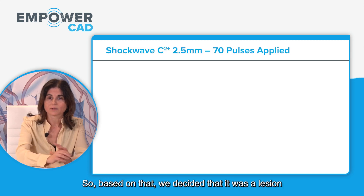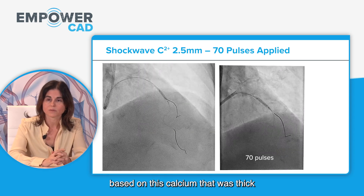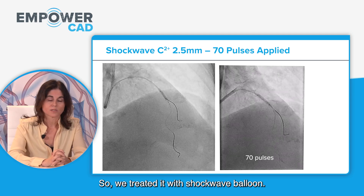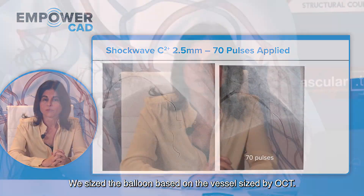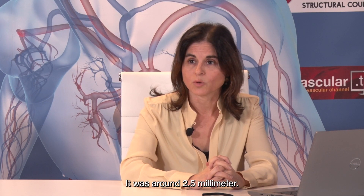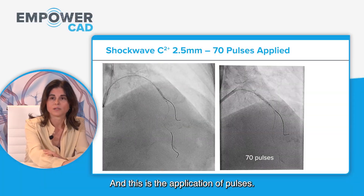Based on that, we decided this lesion needed plaque preparation because the calcification was thick and occupied more than 180 degrees. So we treated it with a shockwave balloon. We sized the balloon based on the vessel size by OCT — approximately 2.5 mm. This is the application of pulses.